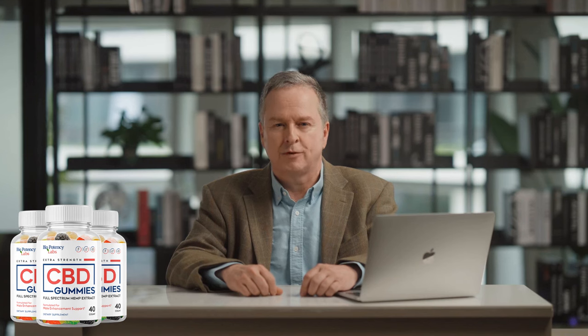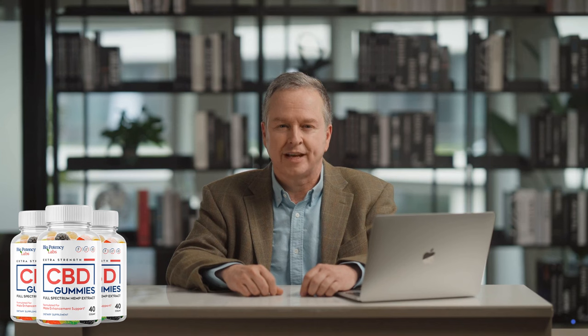Biopotency CBD gummies is manufactured in the USA in a facility that adheres to strict quality and potency standards set by the FDA and GMP. It is made entirely from 100% natural ingredients and is free from any harmful side effects.